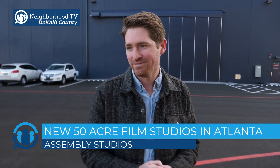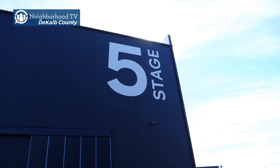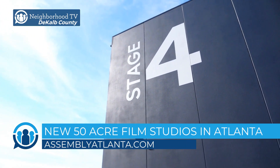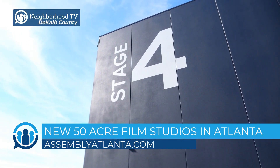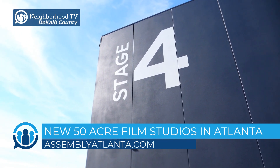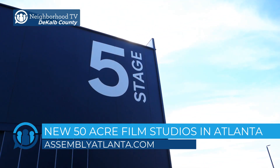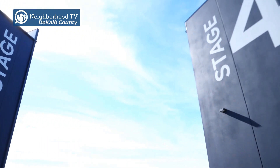Can you tell us about some of the shows that are being filmed here? I can't right now. They are brand new shows. But hopefully you'll be able to find out a lot more about them in the coming months. How do people go about booking these stages to film? The fastest way to do it is through our website, assemblyatlanta.com, or our social pages. We partner with NBC Universal Production Services for our booking and stage management, so you have access to their website as well. That's the fastest way to get in.